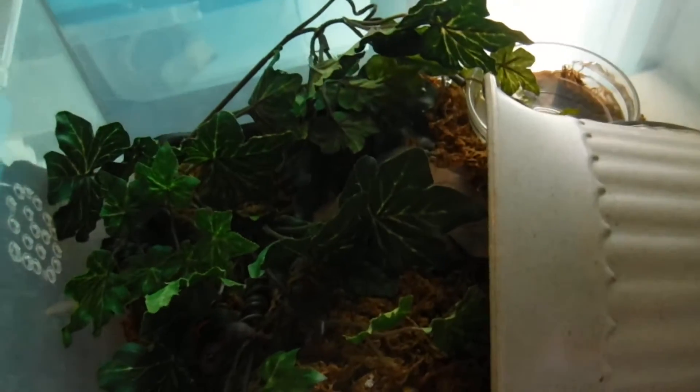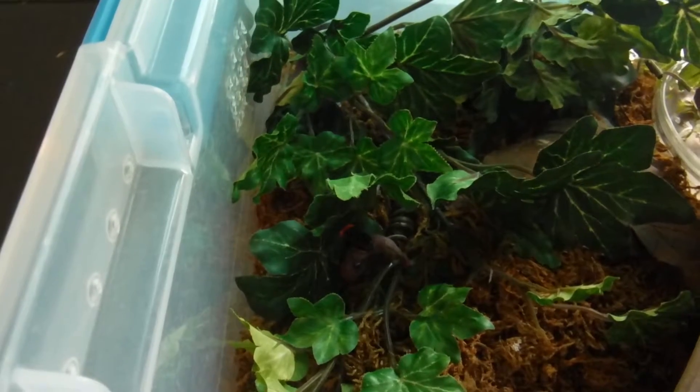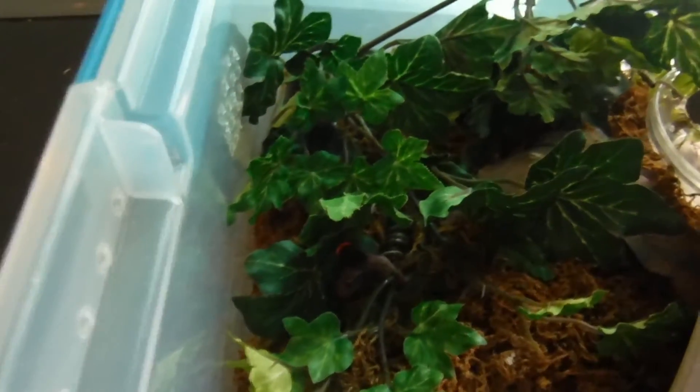There you go — took that thing like a champ. She kind of dragged it. You can't really see, but she dragged it in under her, up under the substrate. She's right there with it. Right there, you can see the little orange ring.